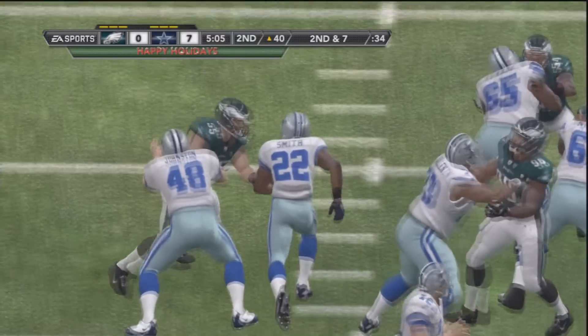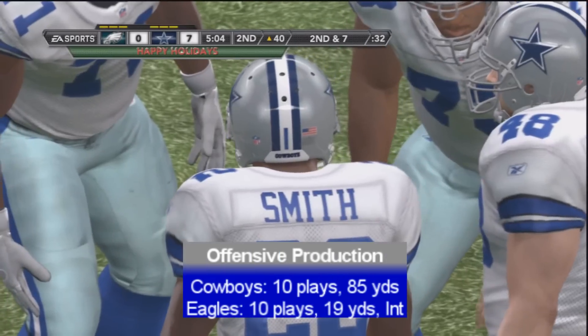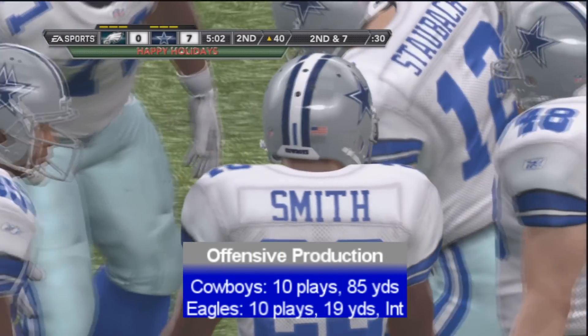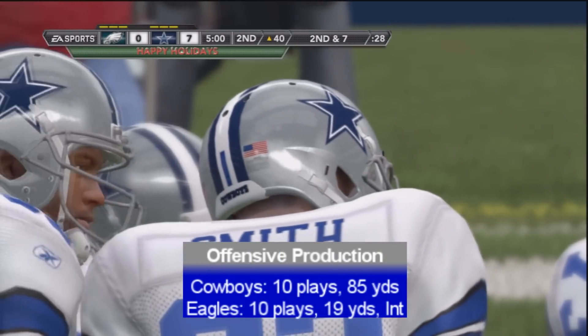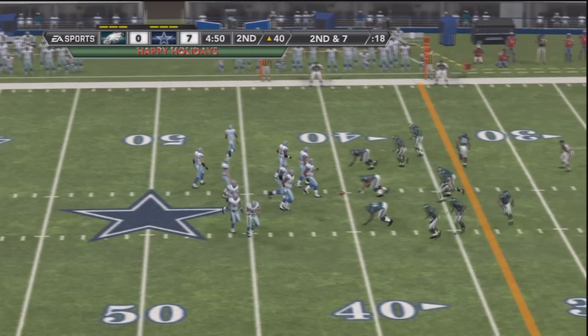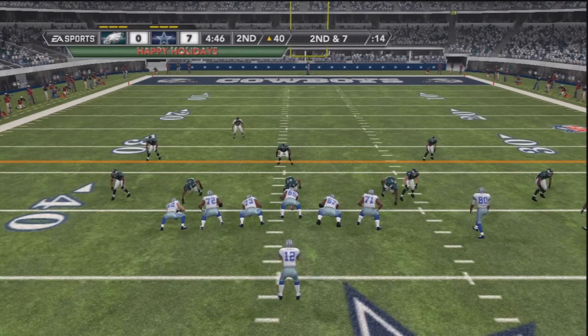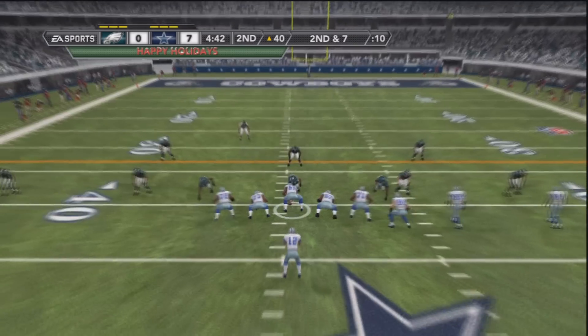The Cowboys are just living on this side of the field. Philadelphia needs to make a play, they need to make a stand here. Already in the second quarter, the Cowboys are racking up 85 yards of offense. Things are rolling on all cylinders for Dallas on a second and seven, but they need some more yardage to get into field goal range — they're looking for a touchdown to try and ice this thing in the first half.